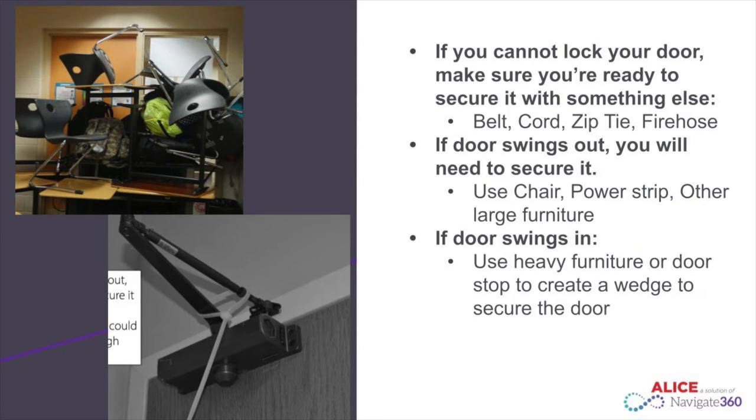Most of our classroom doors swing out, so you will need to try to secure them with items in the classroom. Use chairs or other large furniture to block the entrance and create a barrier between you and the intruder. Tie a power strip or other cords around the door handle to secure the door yourself. If the door swings in, use heavy furniture to create a barrier, and a door stop can be used as a wedge to secure the door from being opened.